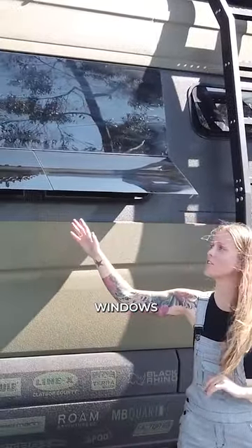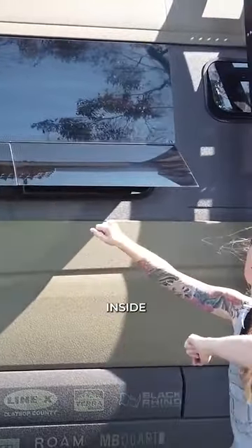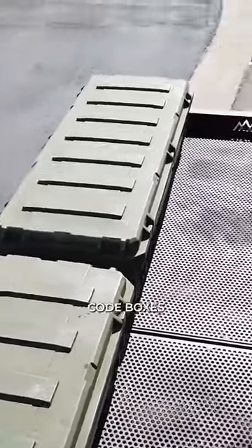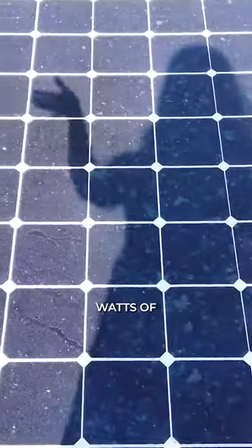We chose flip-out style windows so that we can have air coming in when it's raining and still not get any rain inside the roof. Up on the roof rack we have three Roam Adventure Co. boxes — this stores all our off-season gear. We have 375 watts of solar.